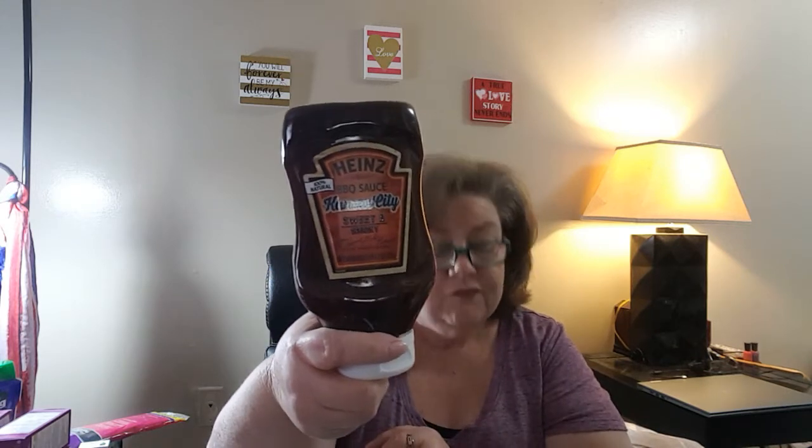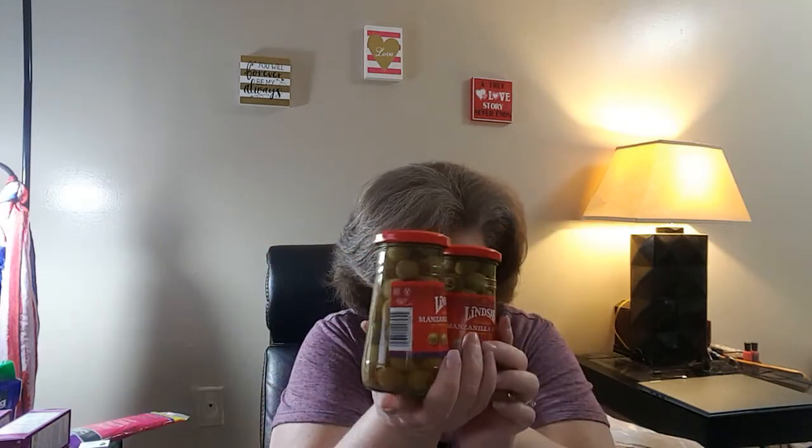I did the Lindsay Olives — the black sliced ones, 4.5 ounces. You had to buy two of them at $1.44 each, and I got $0.25 back for each. Then the Hunt's Barbecue Sauce was $1.48. I had a $0.50 coupon and a $0.50 rebate, so it came to $0.48. I also got two Lindsay Manzanilla Olives at $1.88 each, and got a dollar back on those.